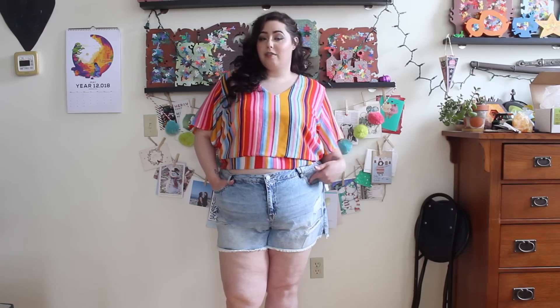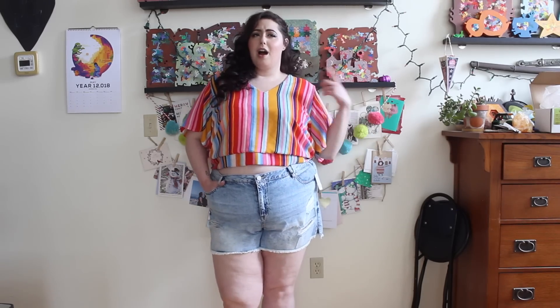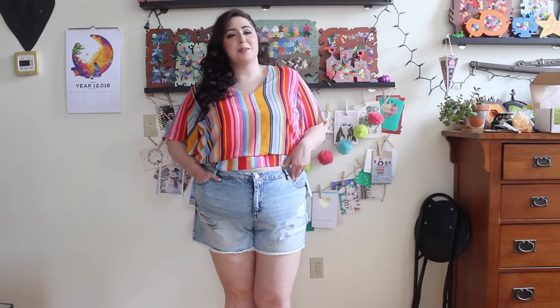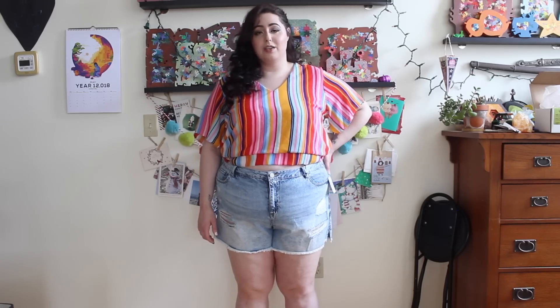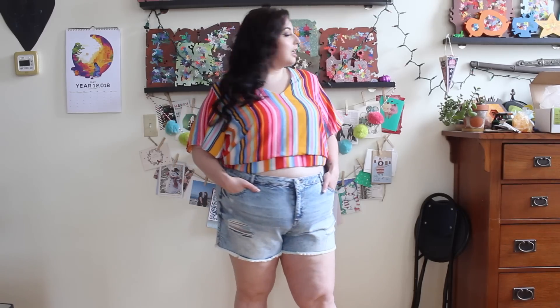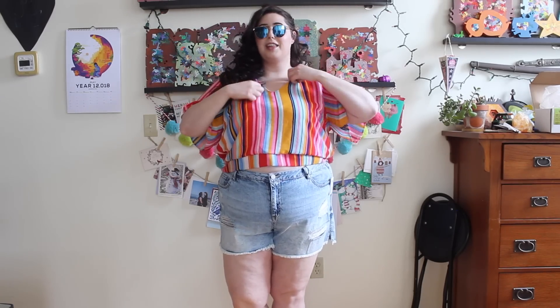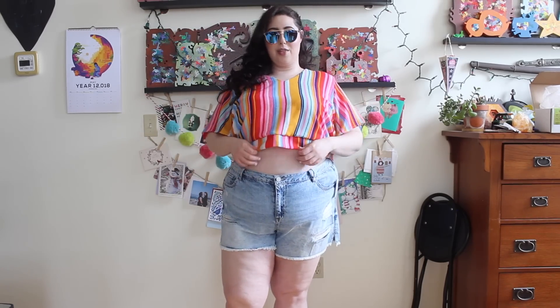For me, the shorts are definitely going back. I'm kind of on the fence about the top — I just really like it because it makes me think of my childhood. The top was about $30 and the shorts were about $20. I actually just realized this will look really cute with these sunglasses — yep, that's a look. I can't see myself but I can physically think of what it looks like all together, and that's gonna be a look.